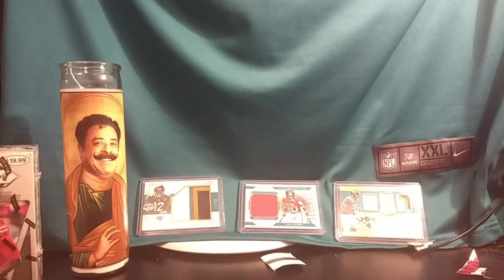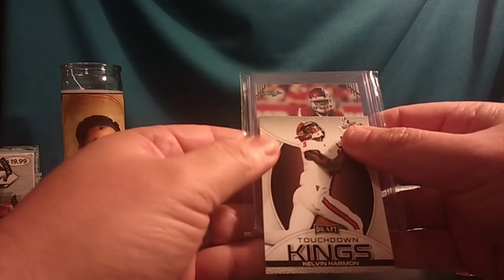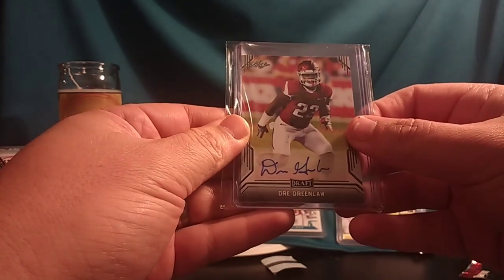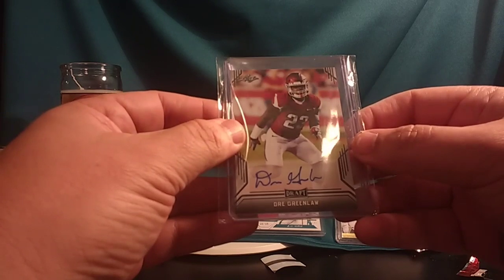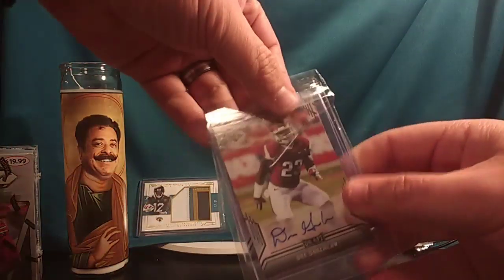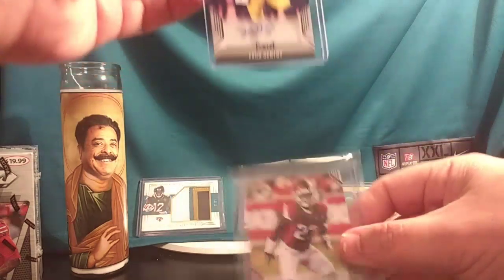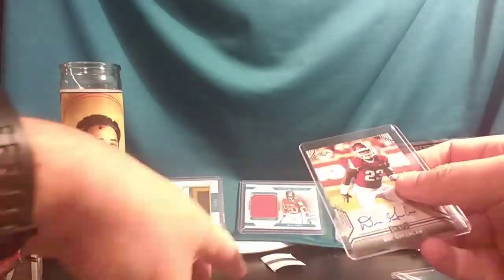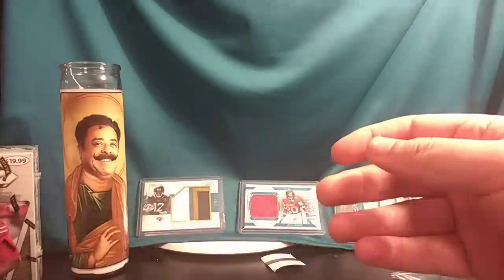We're going to use Kelvin Harmon as a sacrificial cover card and slowly reveal the first auto — it's Dre Greenlaw, looks like it could be OU. Both cards are in top loaders inside a sealed compartment. The second auto looks like a white guy from Michigan... and it is Zach Gentry, number 83, giant arms, possibly a tight end. So there are your two auto cards from Leaf Draft: Dre Greenlaw and Zach Gentry. If they're rookies on your team, congratulations.